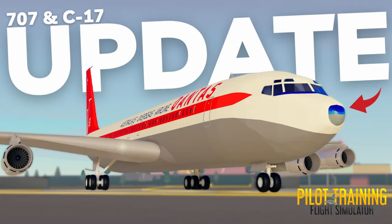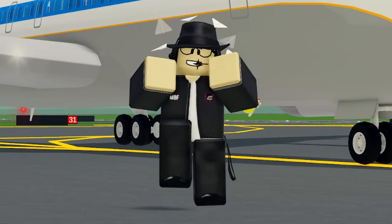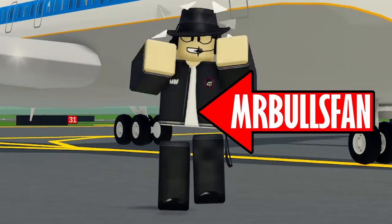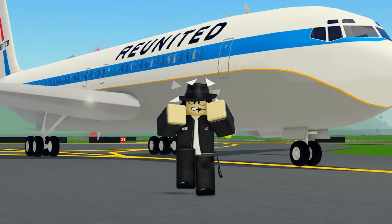That is everything in this massive PTFS update. I hope you enjoyed it. If you did, please do subscribe if you're new. Guys, enjoy the update. I'm Mr. BallsFan, and as always, take flight. See ya!